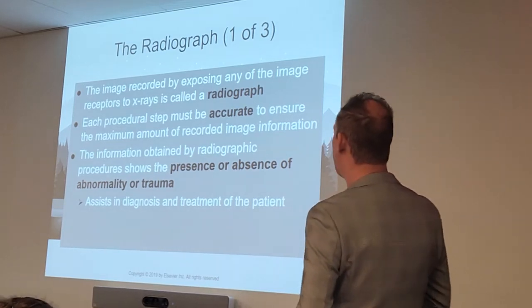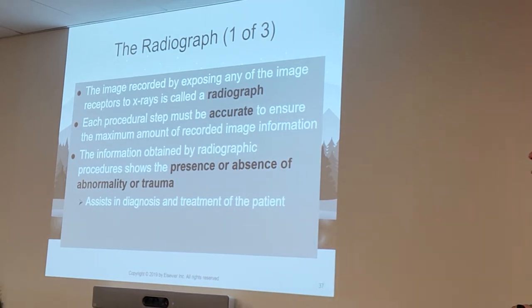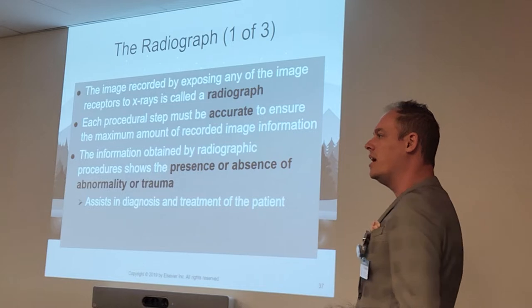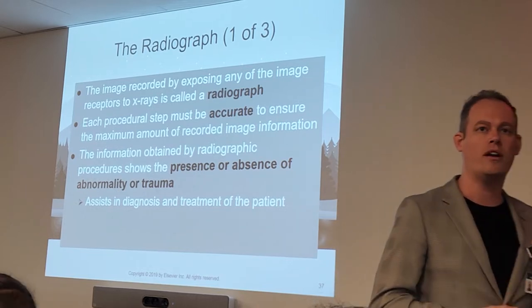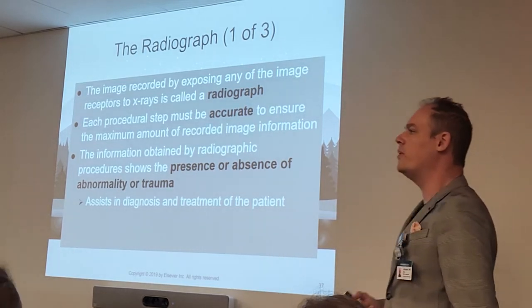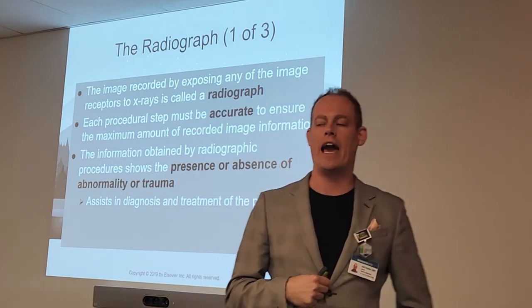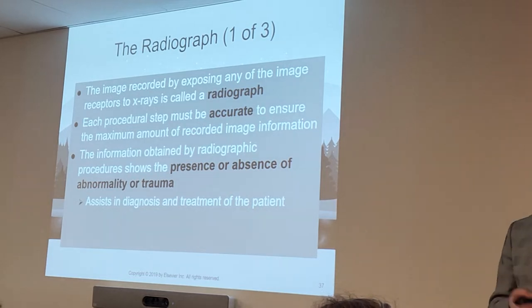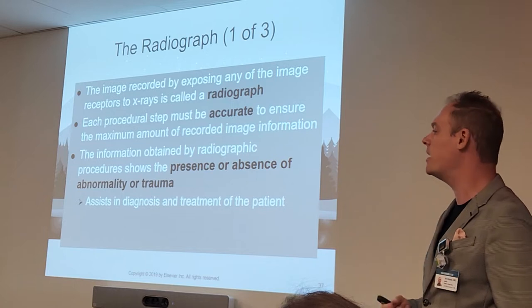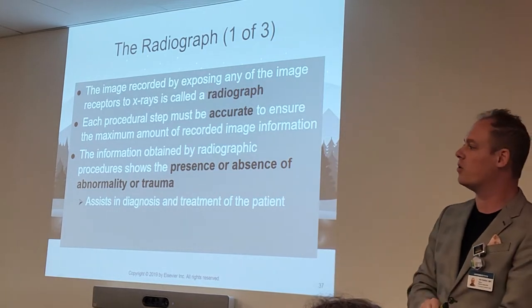Each of these procedural steps must be accurate to ensure the maximum amount of recorded image information. If we're x-raying a hand, it needs to accurately show a hand. If we're x-raying a foot, it needs to accurately show a foot — not chopping off any toes. If we're x-raying a chest, we need to see both lungs in full detail, completely recorded on that radiograph without any of it cut off. Through our x-ray procedures, we're going to be able to see the presence or the absence of an abnormality or trauma. Not every x-ray will show something abnormal — sometimes they're completely normal. Someone thinks they have a broken bone but maybe it's just a strained ankle.